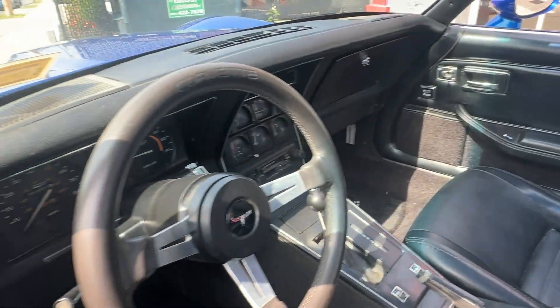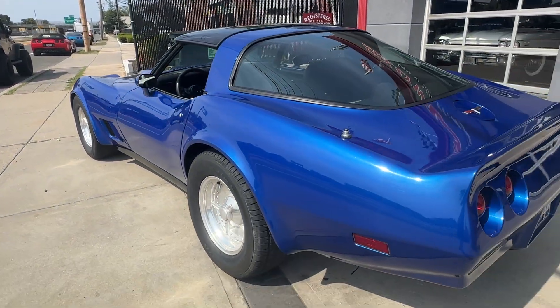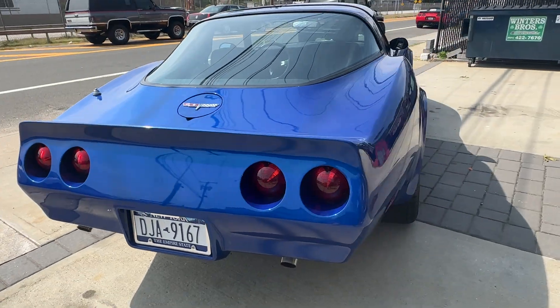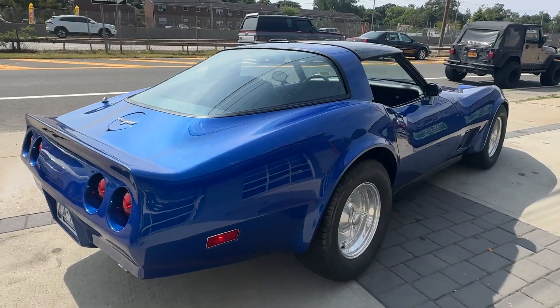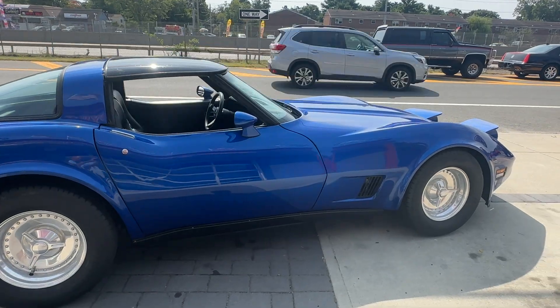Excellent car, automatic transmission, 350 5.7 fuel injected motor. Check it out at hollywoodmotorsusa.com — it will not last, it's priced to sell.